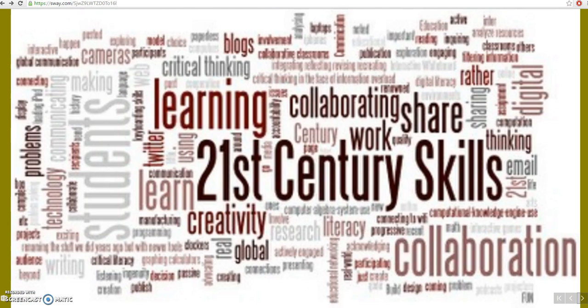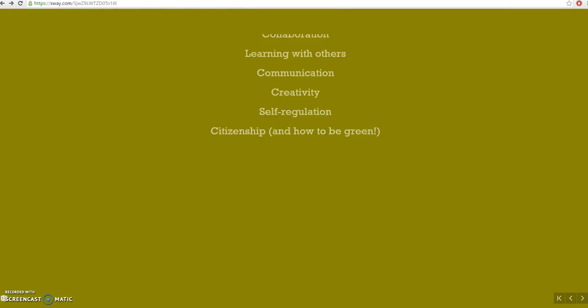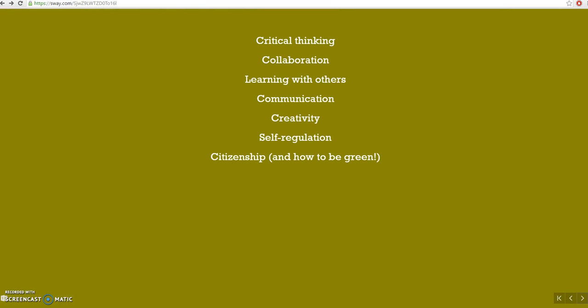Now, which are the 21st century skills developed? We have critical thinking, collaboration, learning with others, communication, creativity, self-regulation, and citizenship. And I would add how to be green.